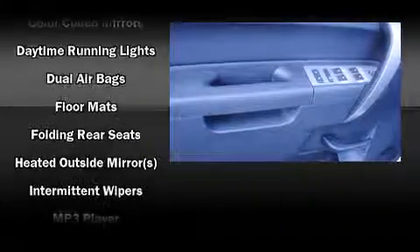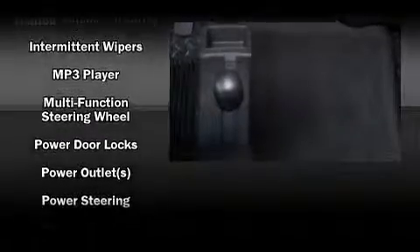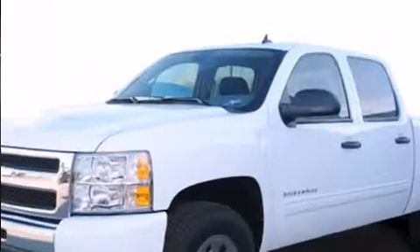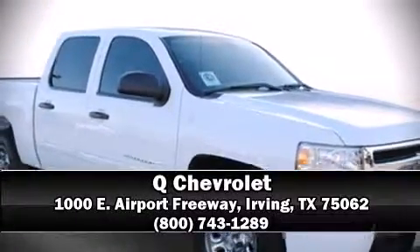With side curtain airbags supplementing the rest of the safety network, you can be assured that you and your passengers will experience top-tier protection. Our sales reps are extremely helpful and knowledgeable.